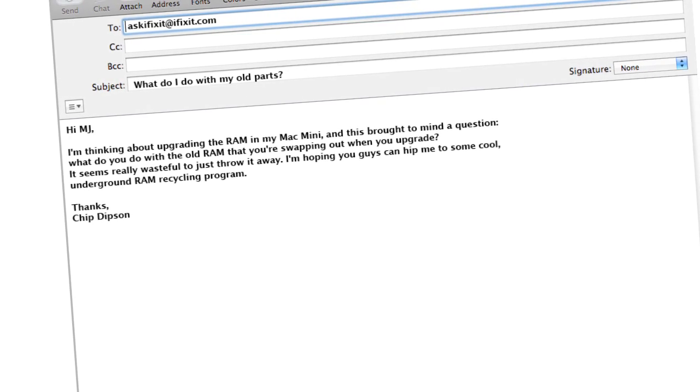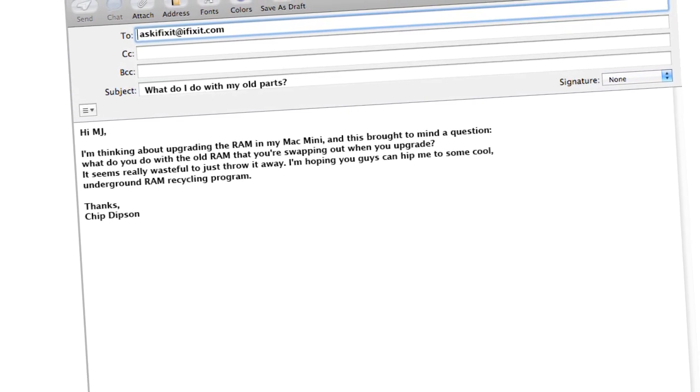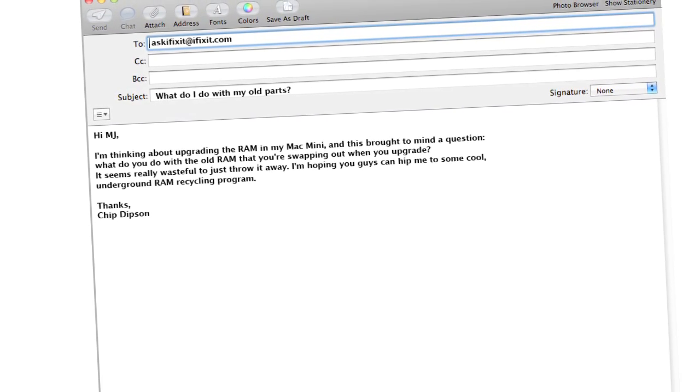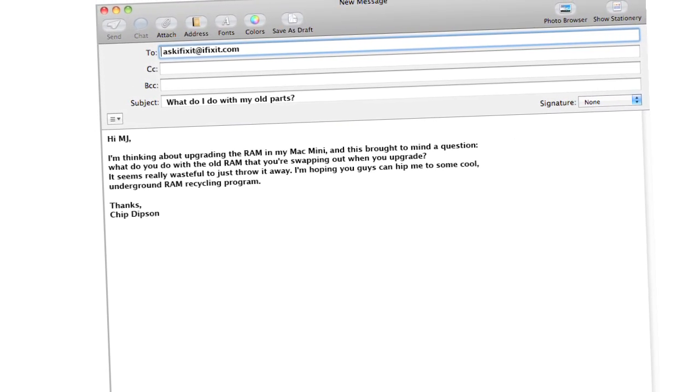I love this question so much, I want to marry it, so let's just get right to it. An anonymous emailer — we will just call him Chip — wrote in and asked: Hi MJ, I'm thinking about upgrading the RAM in my Mac Mini, and this brought to mind a question. What do you do with the old RAM that you're swapping out when you upgrade? It seems really wasteful to just throw it away. I'm hoping you guys can hip me to some cool underground RAM recycling program. Thanks, Chip.